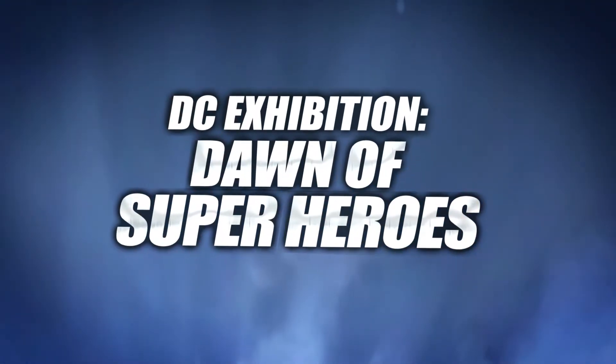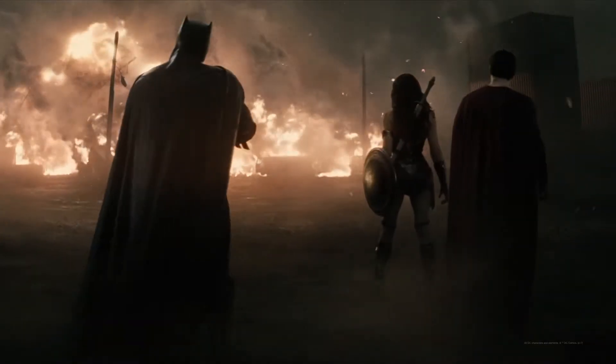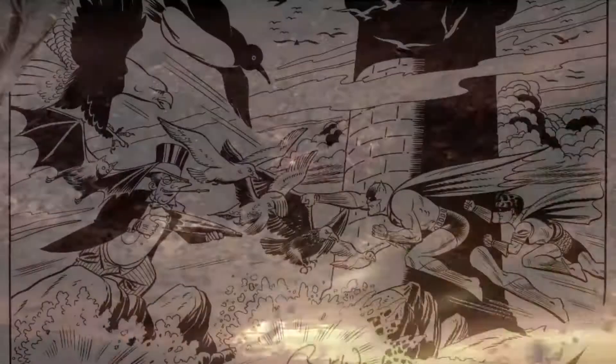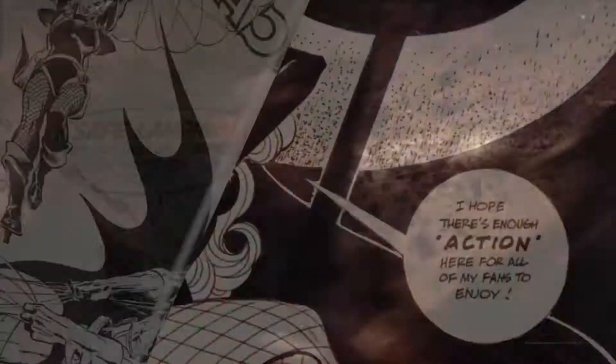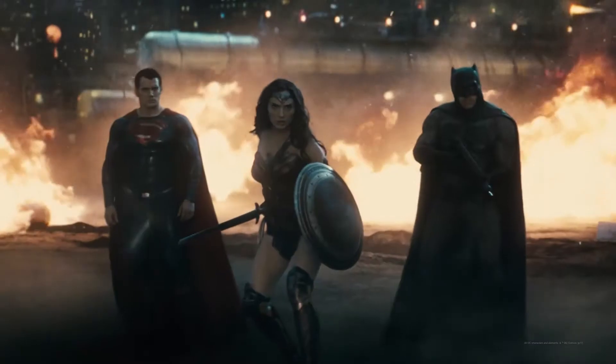DC Exhibition: Dawn of Superheroes at the O2, London. A new exhibition presenting more than 200 pieces of comic pages, over 300 sketches and concept artworks, together with 45 original costumes and props used in the iconic films.